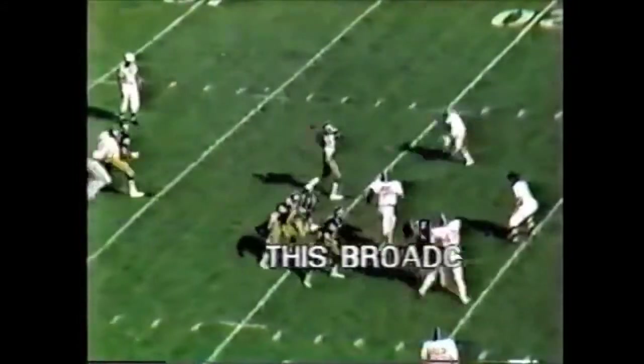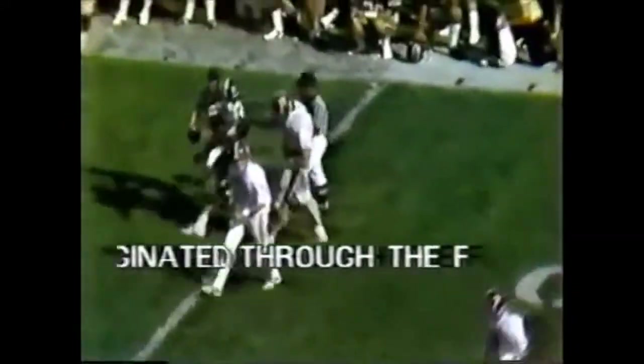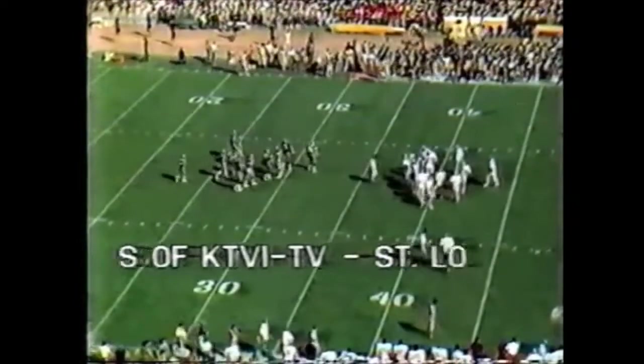The setbacks are Wilder and Gant. Bradley is going to put it up if he can find time — gets it away, incomplete, close to nobody. Had Wilder coming out of the backfield and had him open, but the pressure was too much. Bradley's down. The score is still 38 to 20.